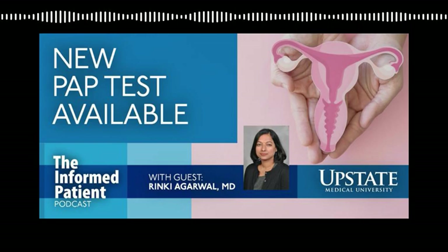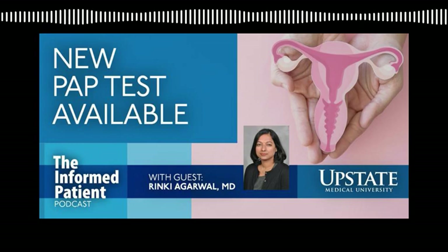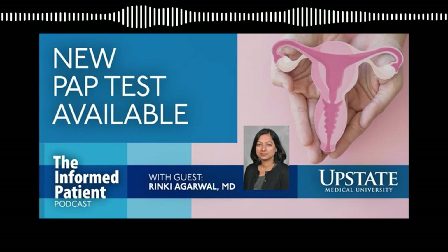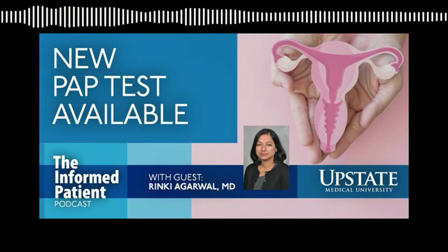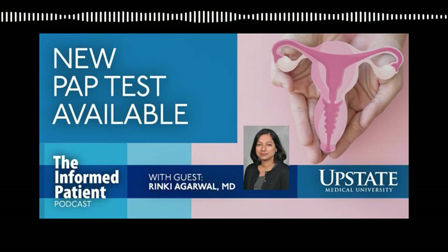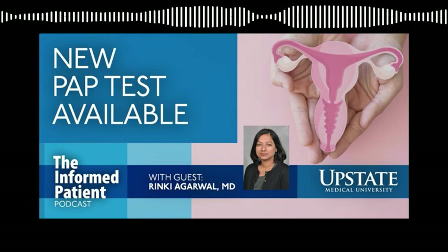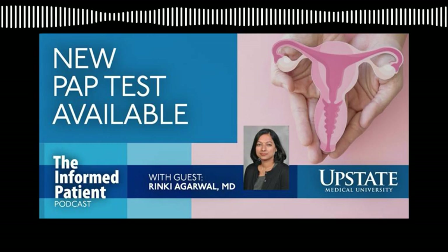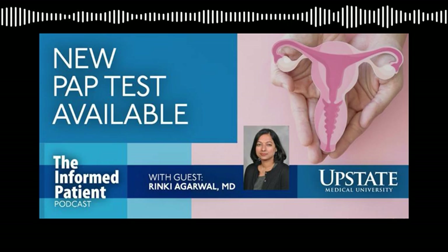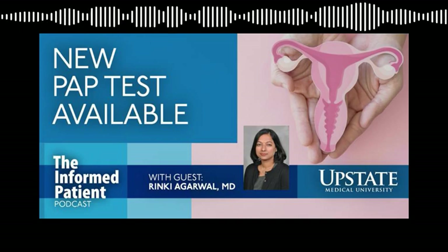So why has this self-collection option been developed? The cervical screening using a pap smear is very effective — and I emphasize the word 'when used.' The problem is that the majority of cervical cancers in the United States and worldwide are occurring in populations who have not gone through the screening process, because of a number of different barriers. Self-administered pap smear testing is trying to close that gap and make screening possible for patients who have difficulty accessing it, hesitation, or access issues.